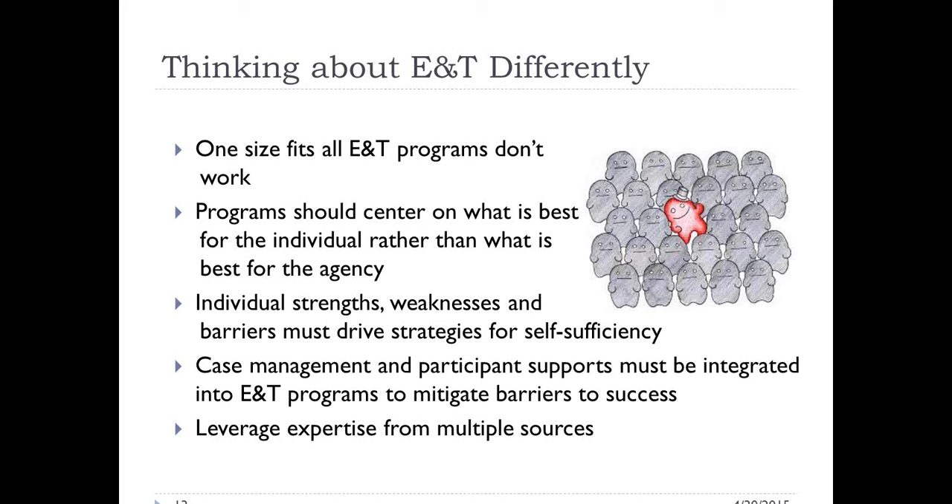Just like any good training program, you should be looking at individual strengths and weaknesses and the barriers that clients face. Case management and participant supports will be very important for very low-skilled, very low-income individuals served through SNAP E&T. For SNAP recipients in mandatory E&T states, if they don't participate in E&T or have problems participating, there's a risk that they could lose their SNAP benefits. So it's really incumbent upon the education and training provider to understand the requirements for SNAP E&T in your state and make sure, especially in a mandatory state, that we're not doing anything that could cause a SNAP recipient to lose their benefits.